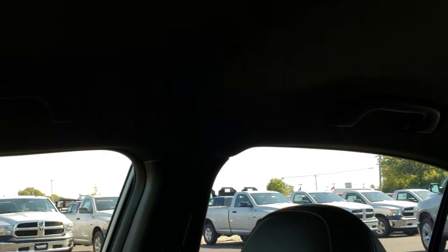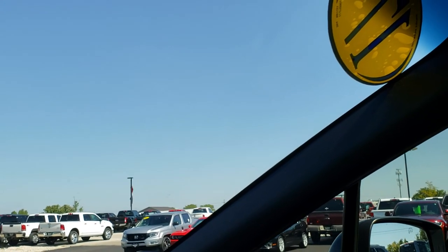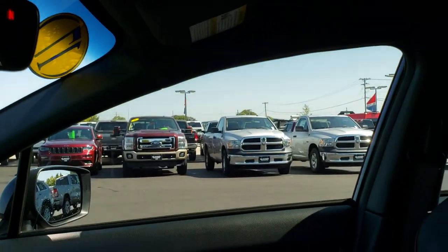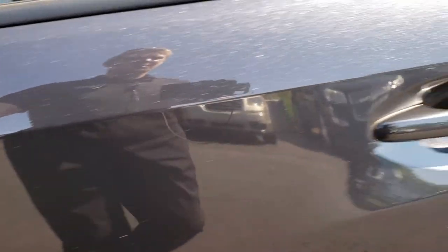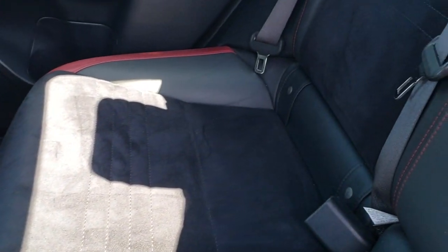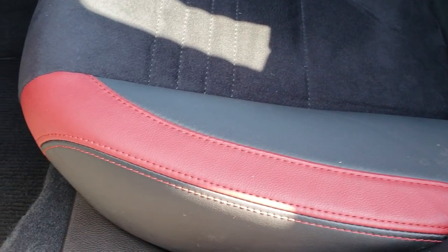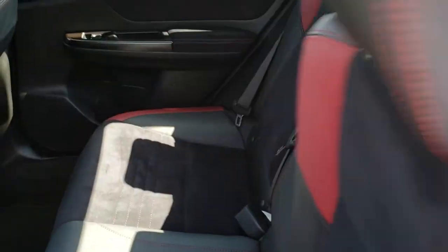The passenger seat is very clean as well — no rips or tears on that. Very clean. You get the STI embossed headrest. The headliner is in excellent condition. It has the SOS alert system and the compass mirror as well. The back seats are just as clean as the front seats — no rips or tears back here. Latch child safety system of course. You get the red stitching on the door bolsters. Factory floor mats back here and the carpeting is nice and clean. These backrests do fold down for extra storage.